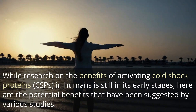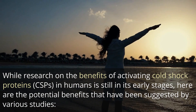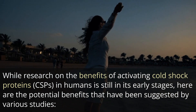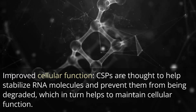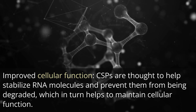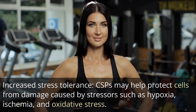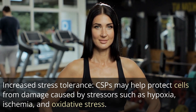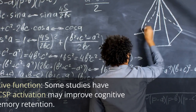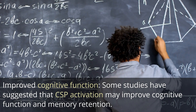While research on the benefits of activating cold shock proteins, CSPs, in humans is still in its early stages, here are the potential benefits that have been suggested by various studies. Improved cellular function: CSPs are thought to help stabilize RNA molecules and prevent them from being degraded, which in turn helps to maintain cellular function. Increased stress tolerance: CSPs may help protect cells from damage caused by stressors such as hypoxia, ischemia, and oxidative stress. Improved cognitive function: some studies have suggested that CSP activation may improve cognitive function and memory retention.